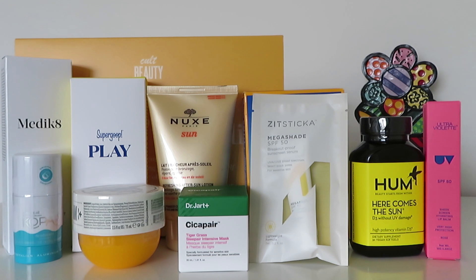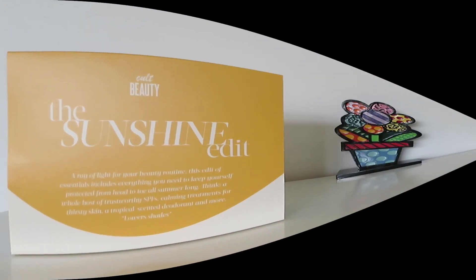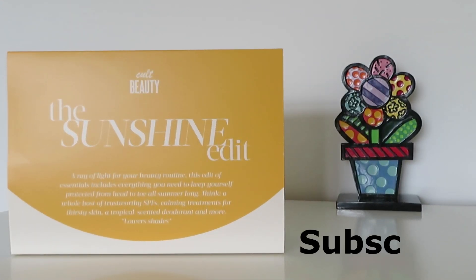Here are all the products from the Sunshine Edit Box by Cult Beauty! I am thrilled about what I found in the box — really good box for the price paid. What do you think? I hope you liked this video and found it useful. A huge thank you for watching, and see you soon. Bye bye!